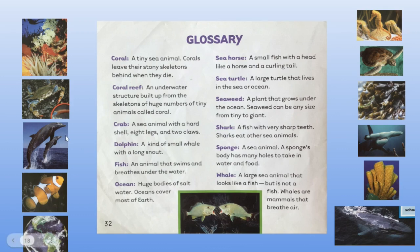Here's the dolphin — a kind of small whale with a long snout. Can you see the long snout on these dolphins? A fish is an animal that swims and breathes underwater. And the ocean is huge bodies of salt water. Oceans cover most of the earth. Can you see the blue in the photo down here of the earth? That's all the oceans surrounding the countries.